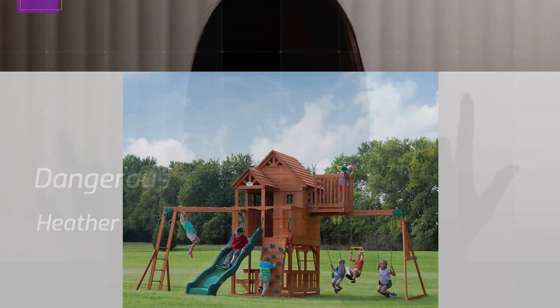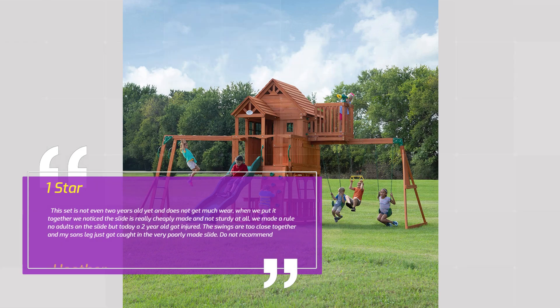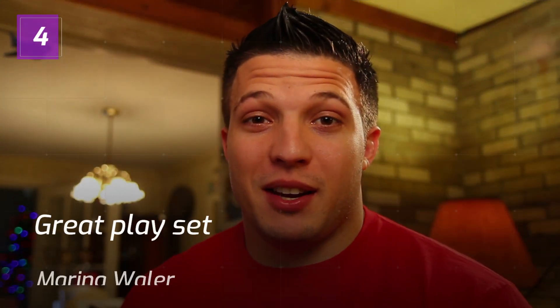Number 1 — Dangerous. Heather, 1 Star. This set is not even 2 years old yet and does not get much wear. When we put it together we noticed the slide is really cheaply made and not sturdy at all. We made a rule no adults on the slide, but today a 2-year-old got injured. The swings are too close together and my son's leg just got caught in the very poorly made slide. Do not recommend.